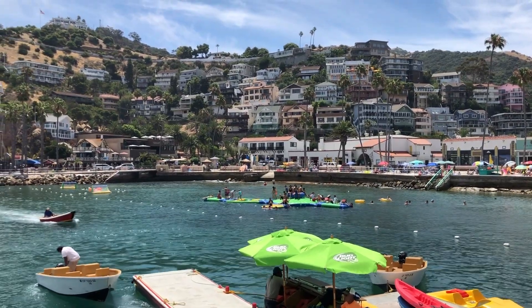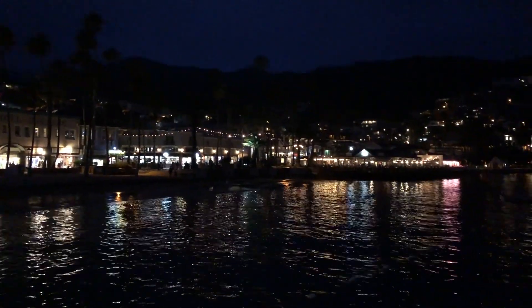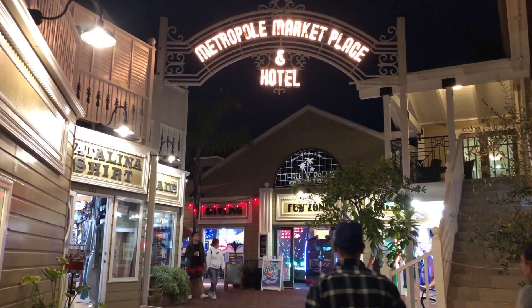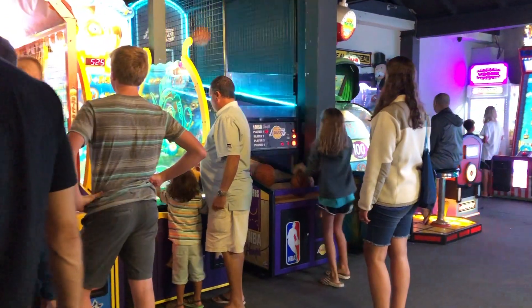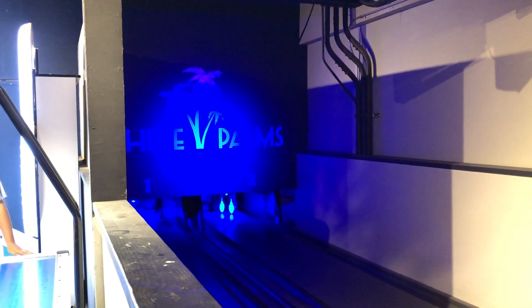There are other things to do on Catalina Island, but there are only 24 hours in a day. But enough with all of that — how about that gift shop?